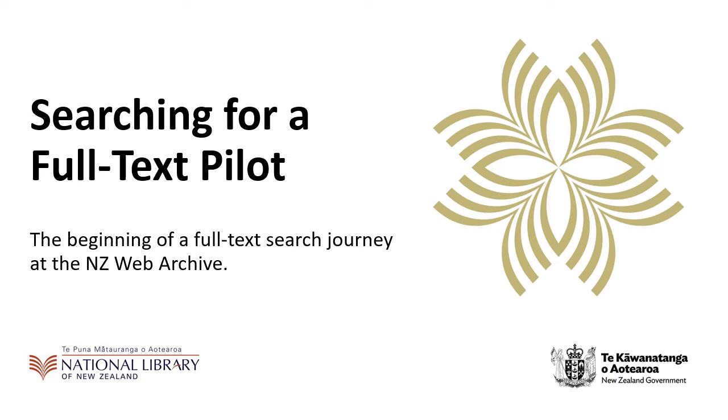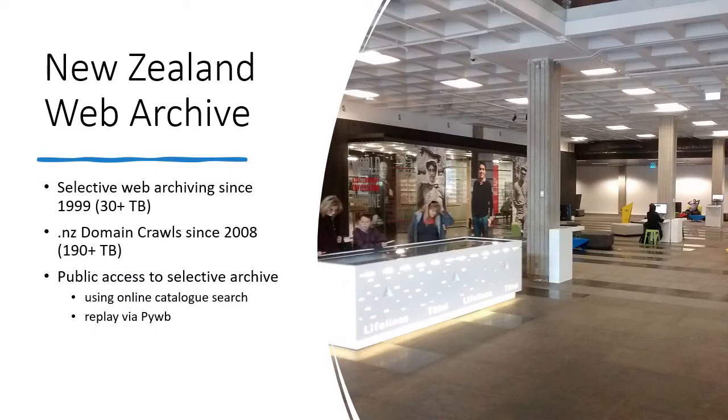Welcome to a presentation on building a full text search platform for the New Zealand Web Archive. The New Zealand Web Archive consists of material collected by web curators since 1999, totaling just over 30 terabytes, and .NZ domain crawls that date back to 2008, now totaling over 190 terabytes. Currently public access is limited to the Selective Web Archive via an online catalog search through the National Library's website, and replay of content uses PYWB.